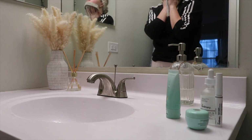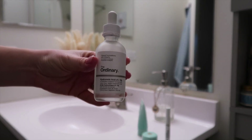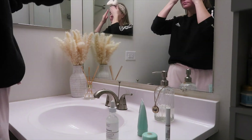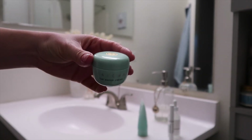My morning skincare routine is pretty simple. I just cleanse my face first, and then I apply a hydrating serum from The Ordinary because my skin needs the extra hydration and moisture it can get. After that I just apply a lighter moisturizer and then put on some lash serum.